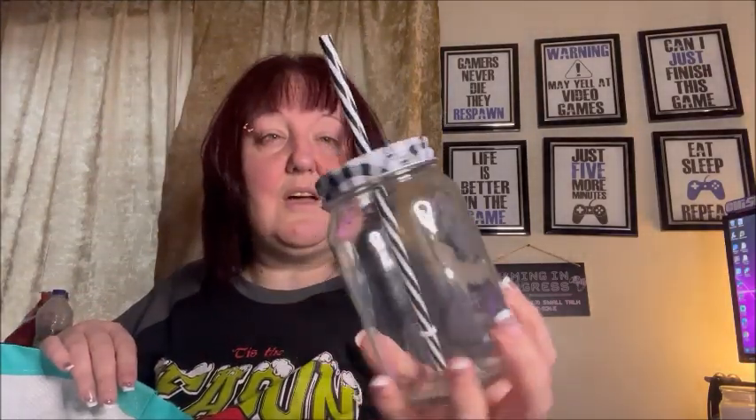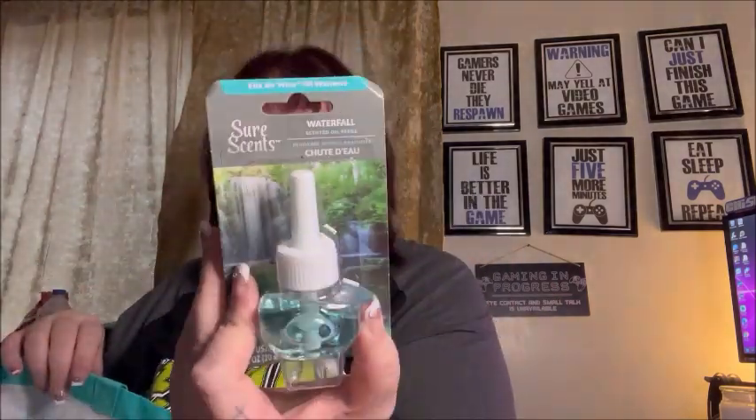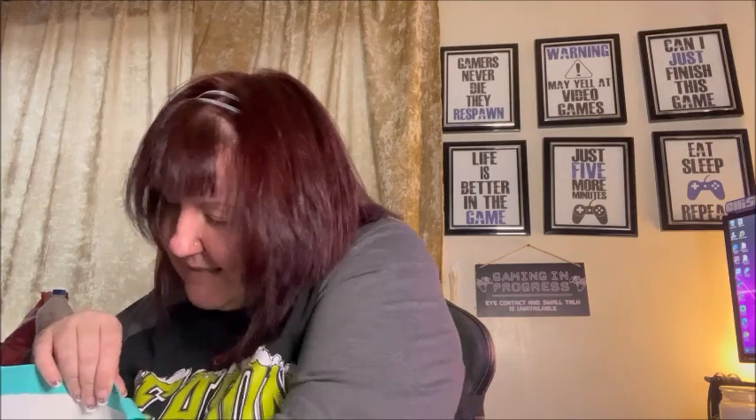My daughter chose this cute little mason jar drinking glass with a straw — it's actually glass. I also got two more Air Wick oil warmers: another vanilla and papaya, and one called Waterfall that I wanted to try.